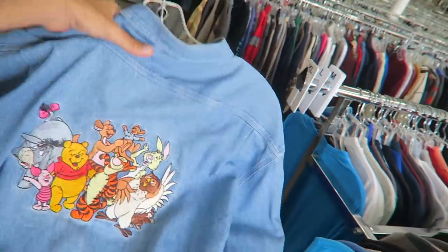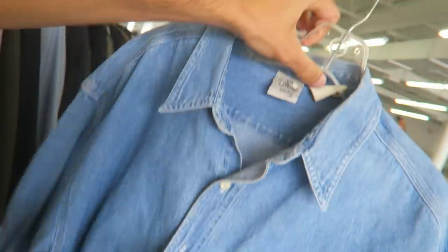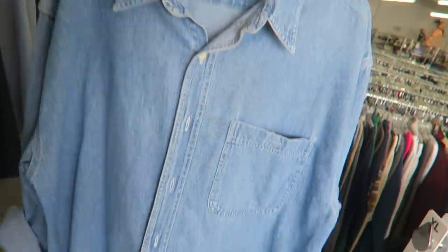Walking up to the second Goodwill today — hopefully we have better luck. There's also a Think Thrift nearby that's a little more expensive; we'll hit that right after. As soon as I got into this Goodwill there were about three other people digging, so I put everything in my cart that looked kind of sick. We have this denim button-down with all embroidered Disney characters — it's from the Disney Store.